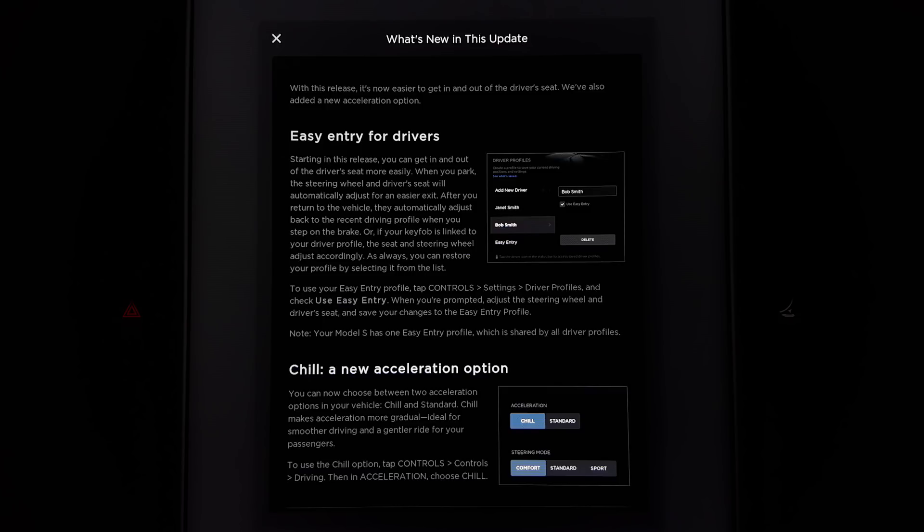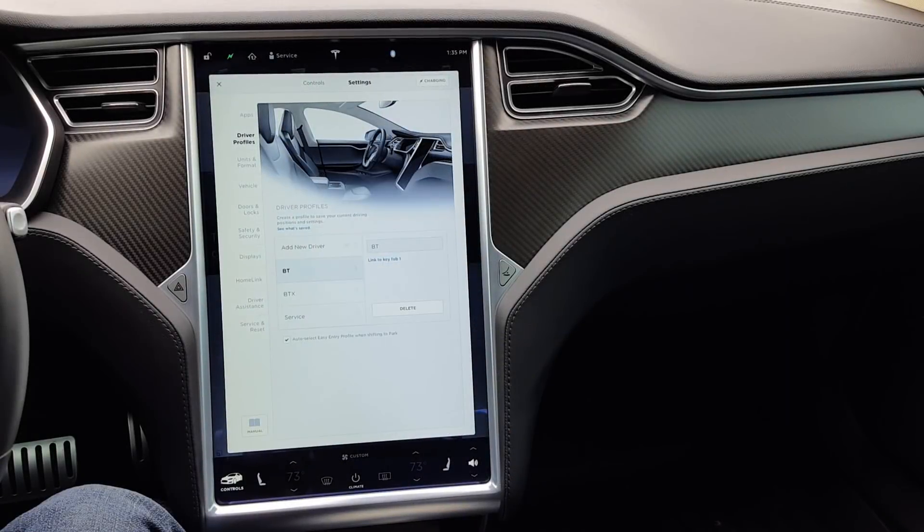Tesla has released some new updates, some of which have been long-requested by owners. This one specifically is an egress profile — the ability to put the car in park and have the steering wheel and seat adjust to positions that make it easy to get in and out. A lot of cars have had this for a while, and now that Tesla updates over the air, lots of owners were wondering where this feature was. Well, now it's here.